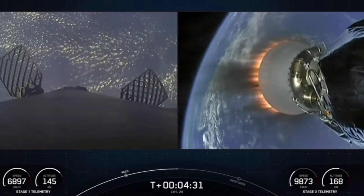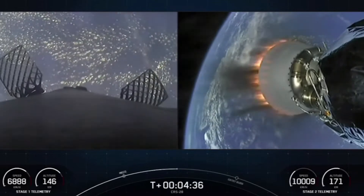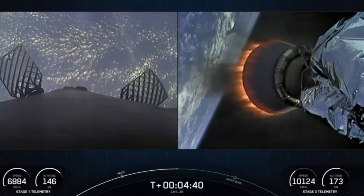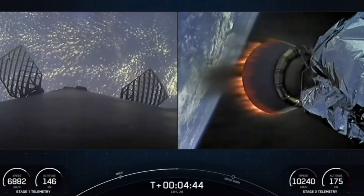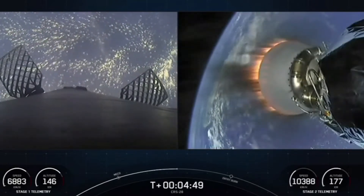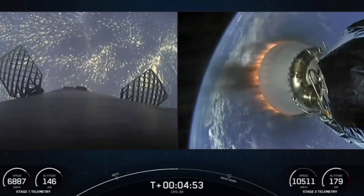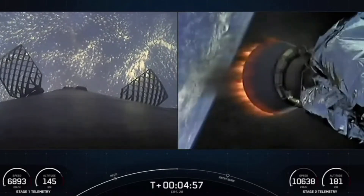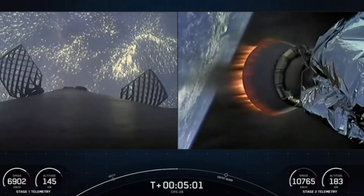With the Falcon 9 first stage on the left side of your screen, you may see some small white puffs — those are nitrogen gas bursts used for attitude control. You can also see a pair of the hypersonic grid fins. Falcon 9 is equipped with four of these grid fins, comprised of titanium, positioned near the top of the first stage. Once in the atmosphere, stage one uses the grid fins for steering as it makes its return to Earth.